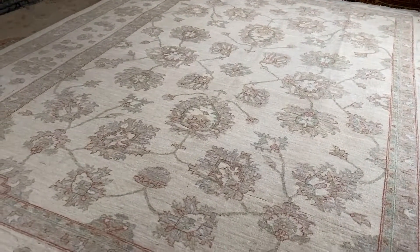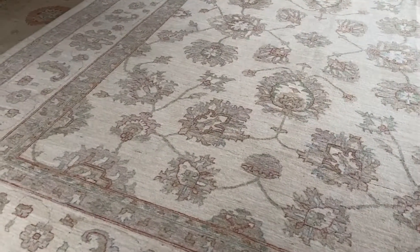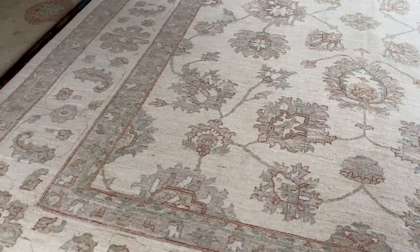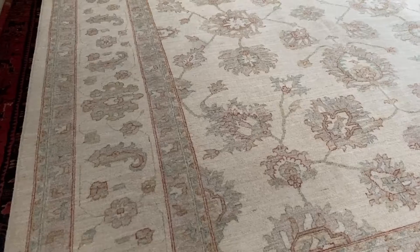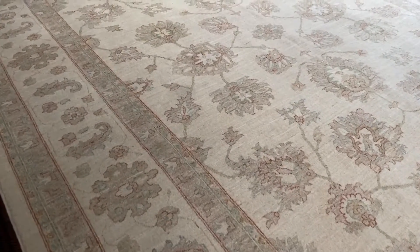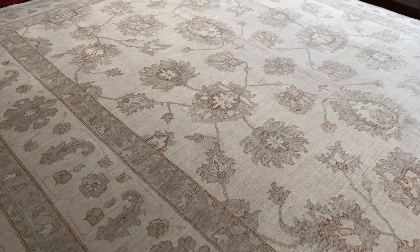Hi, my name is Claire Jennings and I've been buying rugs and carpets for over 30 years. So many people are under the impression that all oriental rugs are red — this beautiful ivory ground Afghan Ziegler proves that that is definitely not the case.